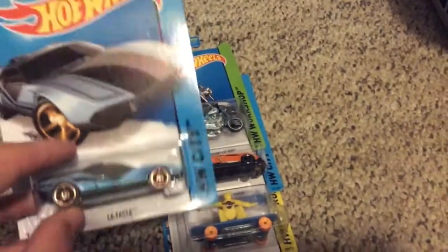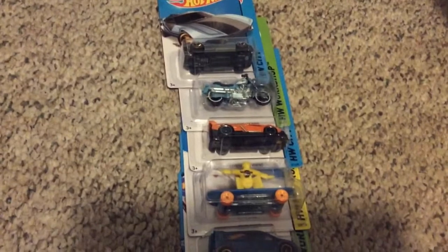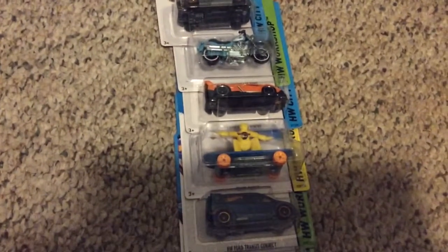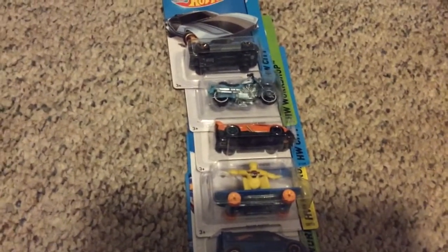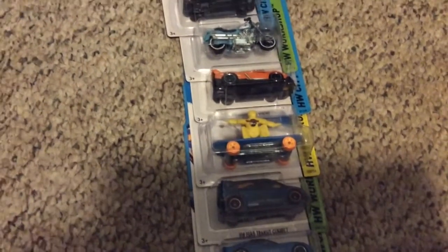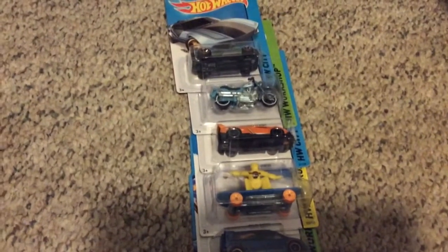I almost missed the LaFerari — I kind of figured I might pass it up, but then I saw it and was like, wait, that's a treasure hunt. It looked like they only put one or two cases out, and since there was only one Harley Davidson and one treasure hunt, they just didn't have a lot of stock. But I'm happy they finally got P cases in.